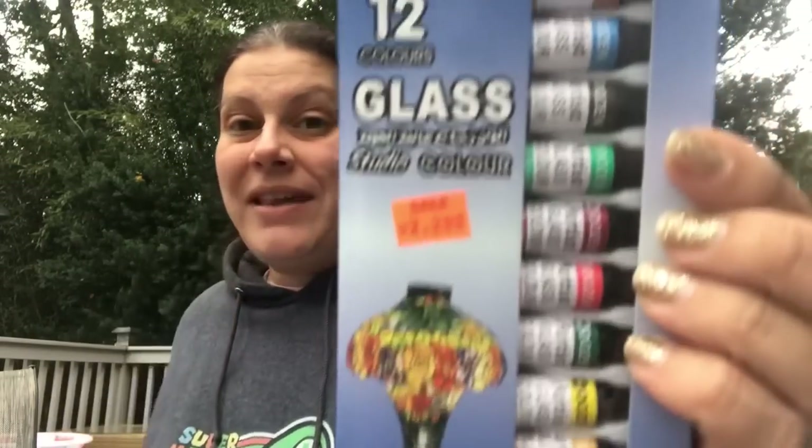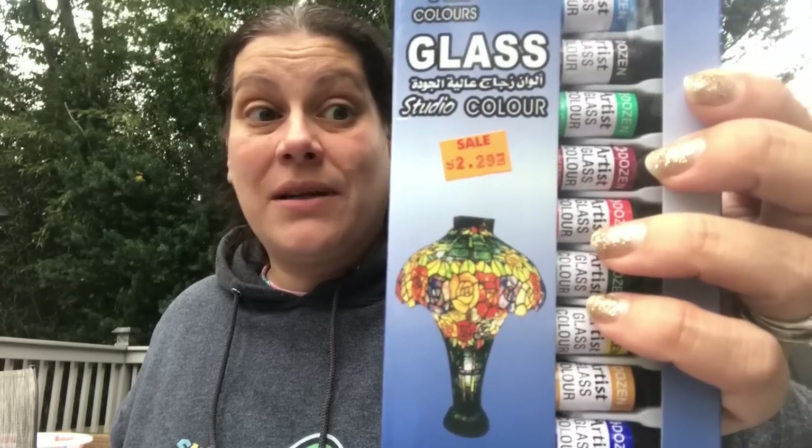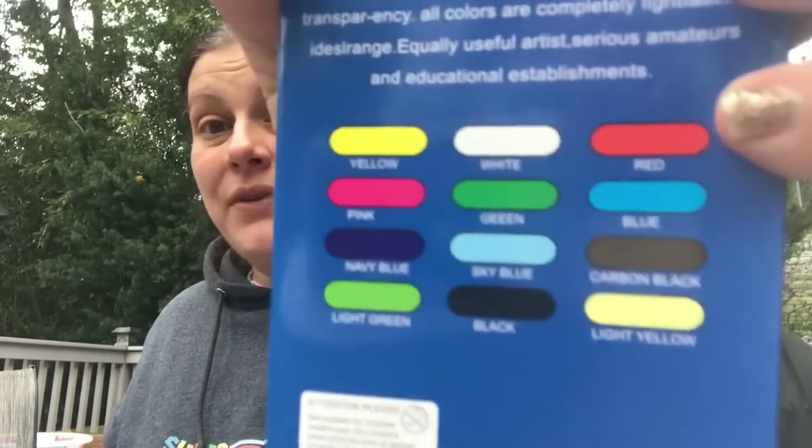Moving away from the 99-cent items for a second — I found this and thought it was really awesome. I would have gotten one for myself too, but I'm going to give it to my mom for Christmas. This is a 12-count of glass paints — semi-transparent — you can do puffy paint and make a stained glass looking thing. I think it's so awesome, you get all those different colors, and this was $2.29. Really unique.